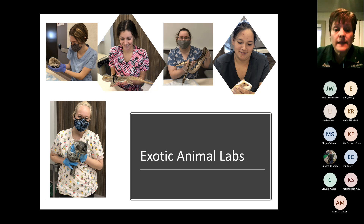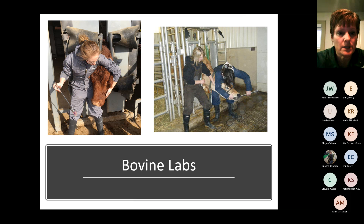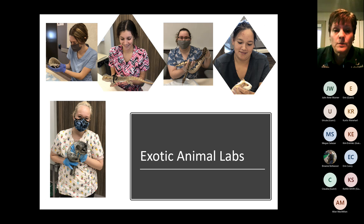In our exotics labs, some of the animals are student-owned. We've had the opportunity to work with a bunch of different critters and talk about husbandry, their care, and give students the opportunity to handle them. The chinchilla is in the bottom of the picture, and on the upper left is a hedgehog. We've had iguanas, guinea pigs — whatever we have available to bring in for you to handle is what we're looking for, to give you that opportunity.